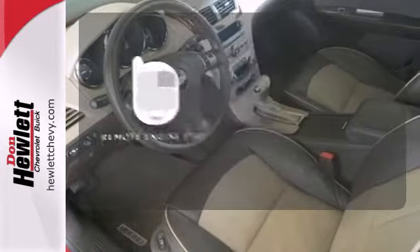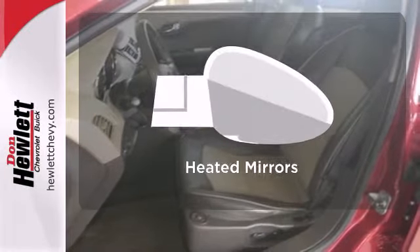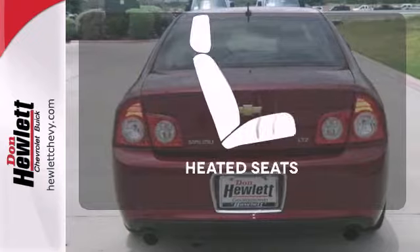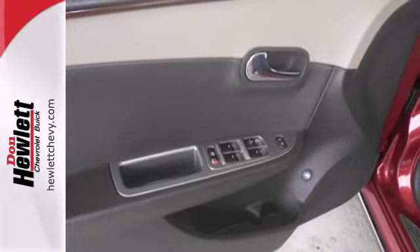Enjoy the convenience of starting your vehicle from outside with the remote engine start. Say goodbye to the frost and never leave your car with the heated mirrors. The heated seats keep you comfortable no matter how cold it is.